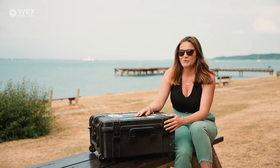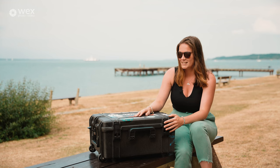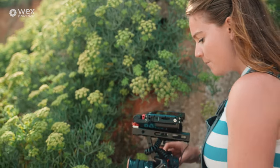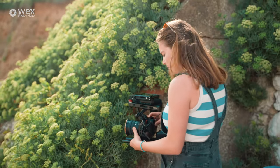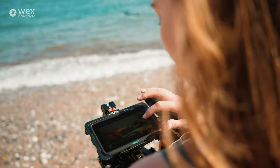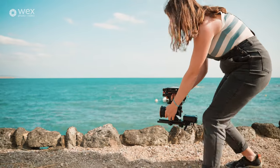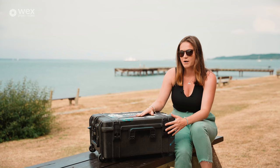Welcome to week two. My name is Alice and in this week's video we're going to be talking all about equipment — what I use for filmmaking and photography, what's essential to me, and also go through some of the items I've collected over the years that have helped me in my particular niche.